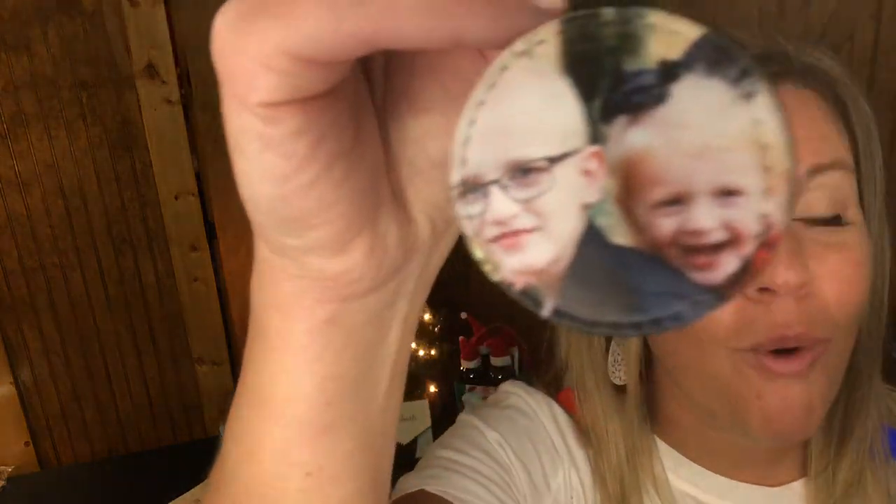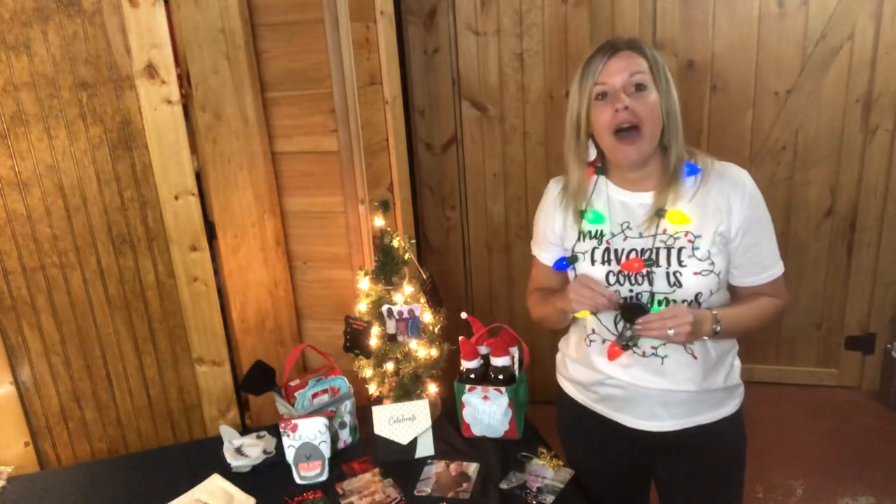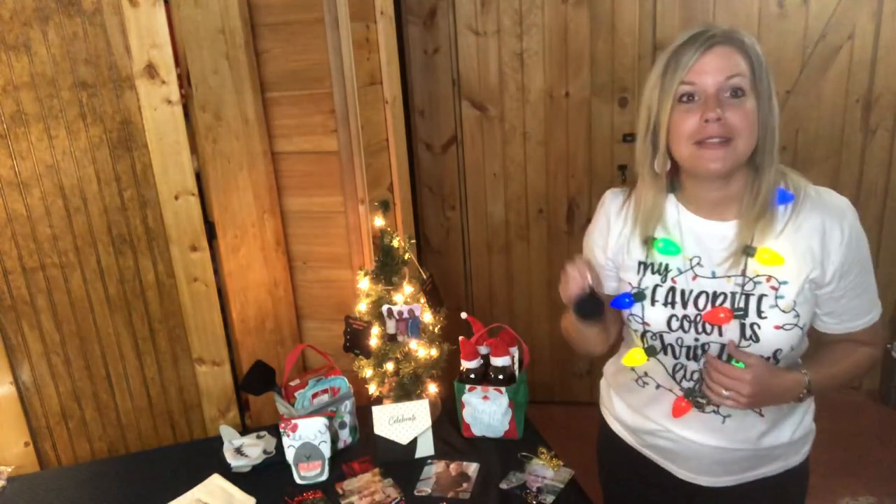Grandparents would love this — you can put their grandkids or great-grandkids on here, or even your fur babies. Photos can be uploaded right from your phone — they don't have to be professional. Just type in 'photo key fob,' click upload, and the print quality is really amazing.